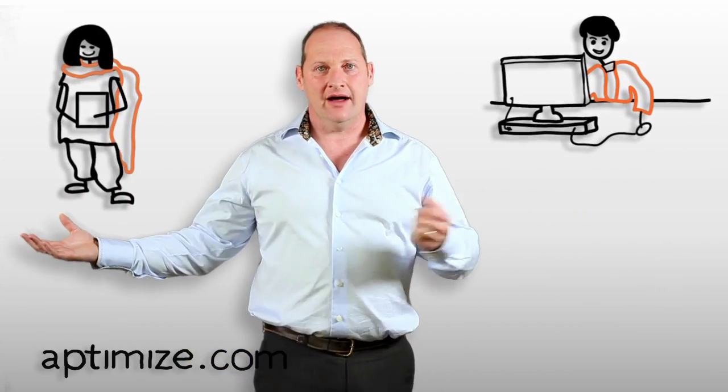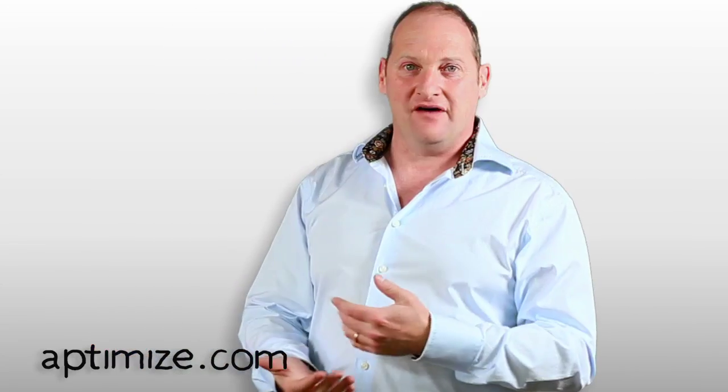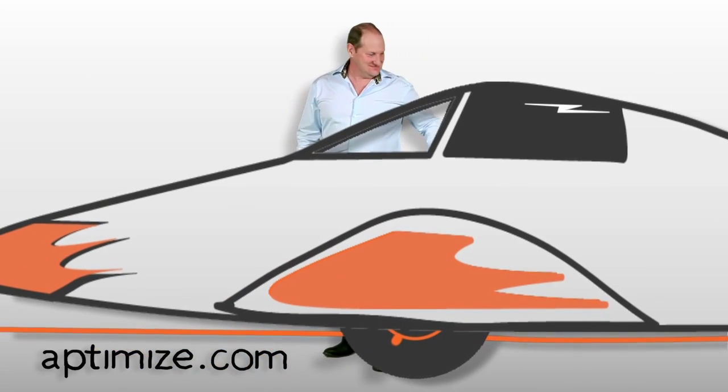Extra speed. So whether you're running your global office over the web, reaching clients in Madrid, Mumbai, and Moscow, or you're bringing everyone together with a great new social networking service, visitors love it when you Aptimize and deliver them a faster web experience. Faster page load times, happier customers, better business. So do your customers a favour today — Aptimize your website, and really get things moving.